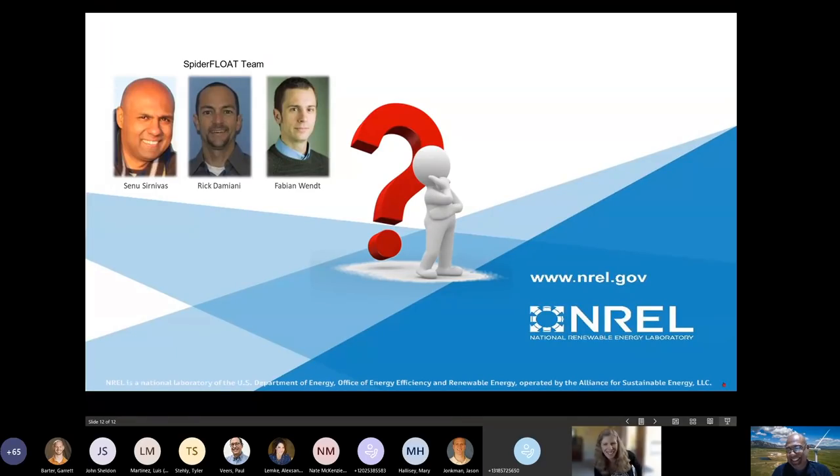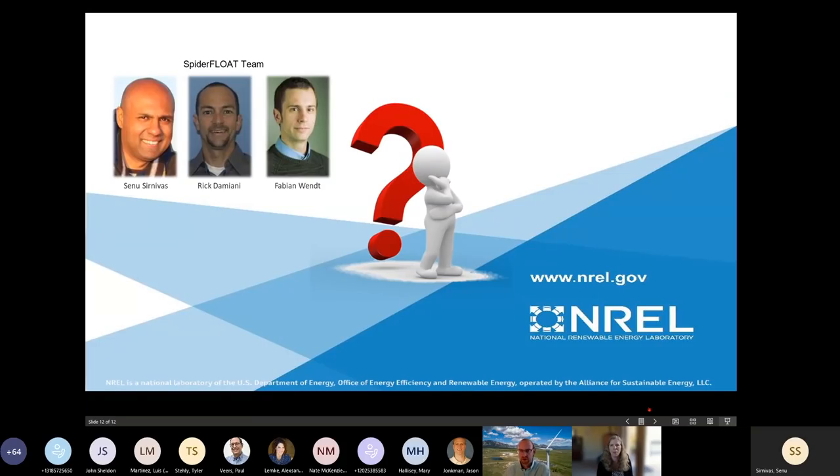Thank you, Sanu, Garrett, and Jason — your presentations were all really great. I'll just remind people that there is a chat function associated with this webinar where you can post questions. For the next 15 minutes approximately, we're going to go through question and answers, first addressing any posted in the chat area, and if we have extra time, we can look at additional ones as well.